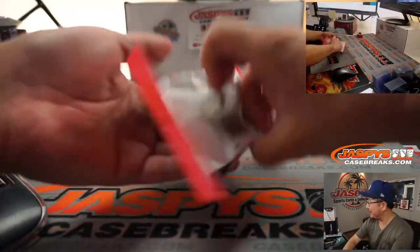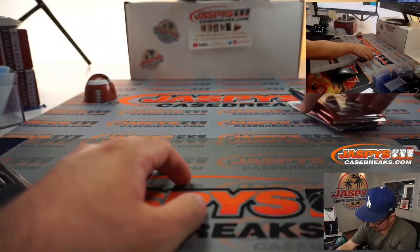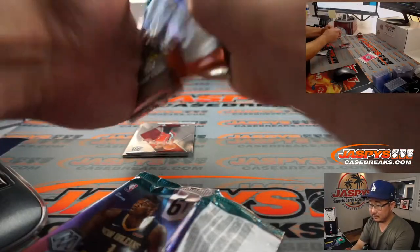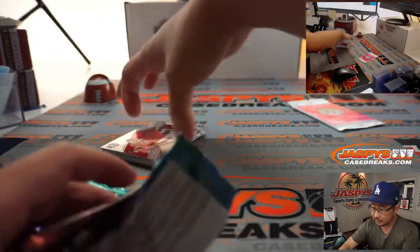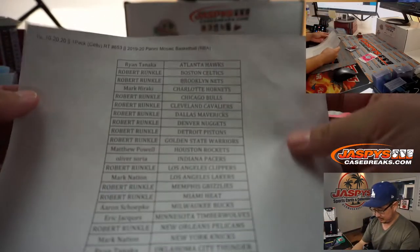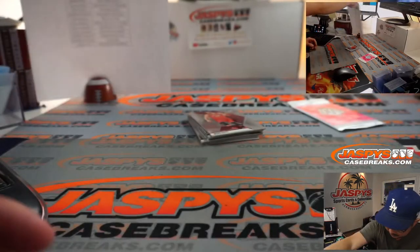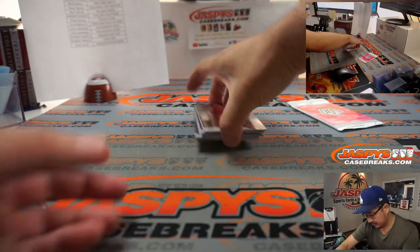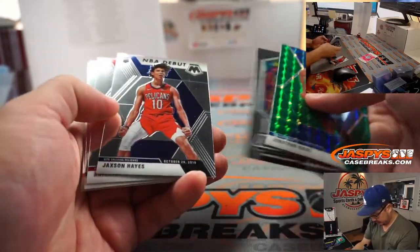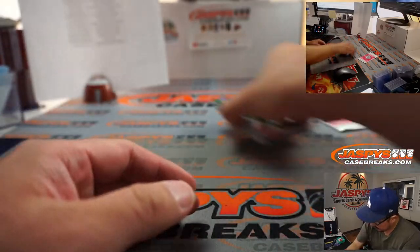All right, let's pop this guy open. All right, so nothing too crazy there.